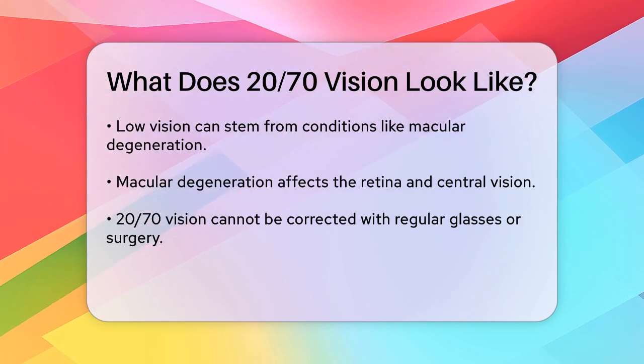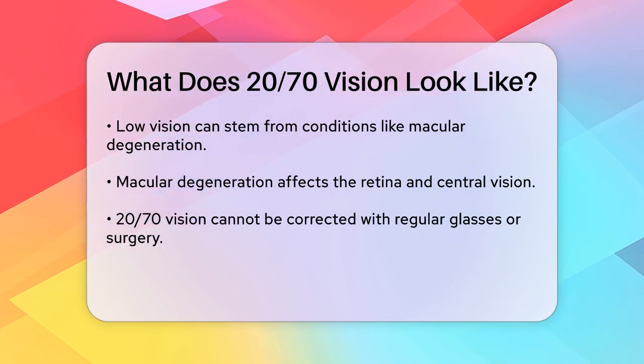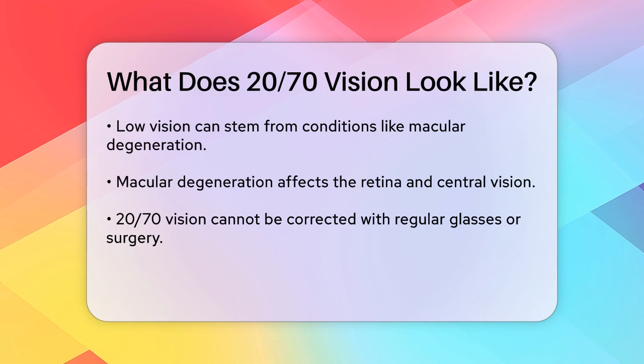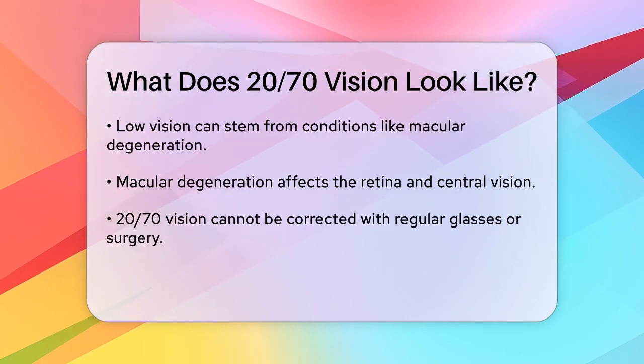Macular degeneration affects the retina, specifically the macula, which is responsible for sharp central vision. As the macula deteriorates, it can cause blurred vision or even a blind spot in the central area of your vision.